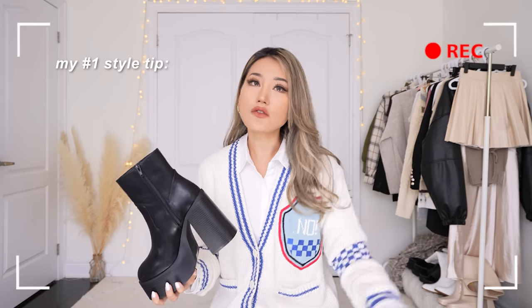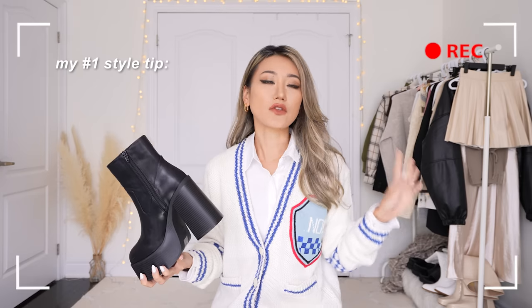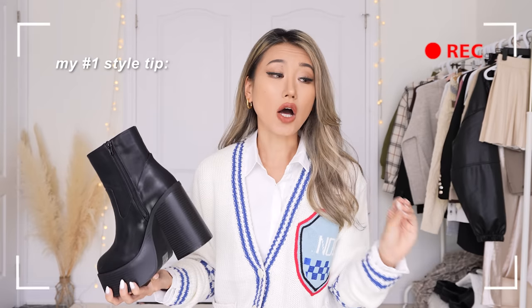Wear what makes you happy. Wear what makes you feel good. Forget about what others think. If you feel like you're a kick-ass baddie in your outfit, that is all that matters.